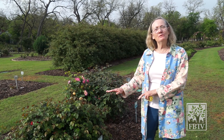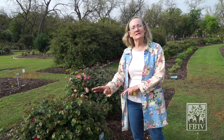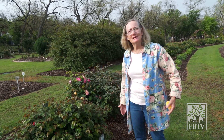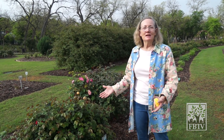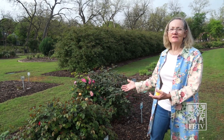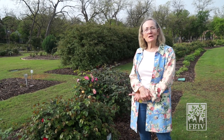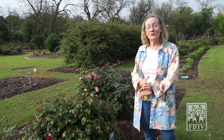We do not prune these roses, we do not spray these roses, and we do not fertilize these roses. So these roses have to simply exist in the middle of the Metroplex and do well through our crazy winters, springs, summers, and falls. When you see a rose that looks really good here, there's a really good chance that rose is going to do excellent in your yard without needing a green thumb.